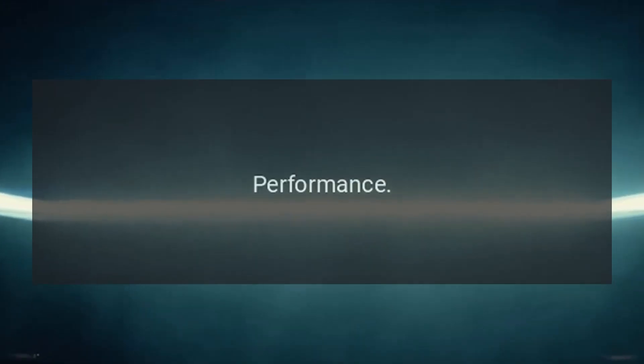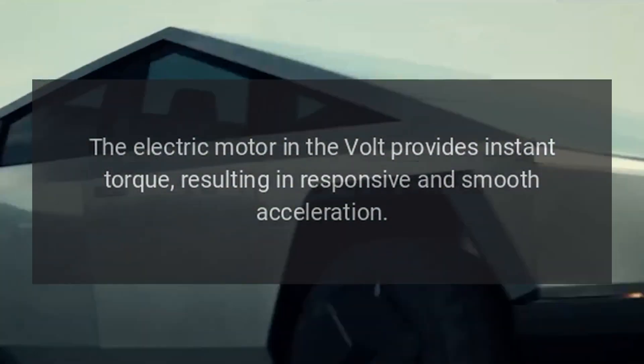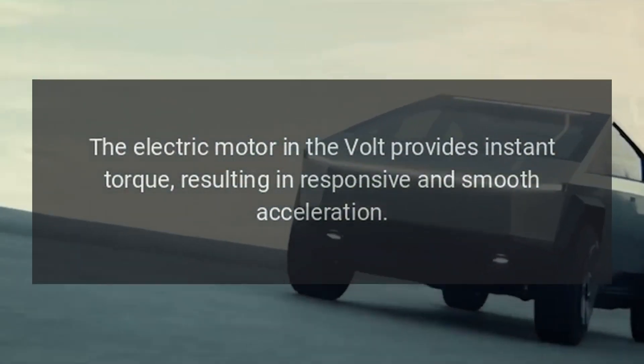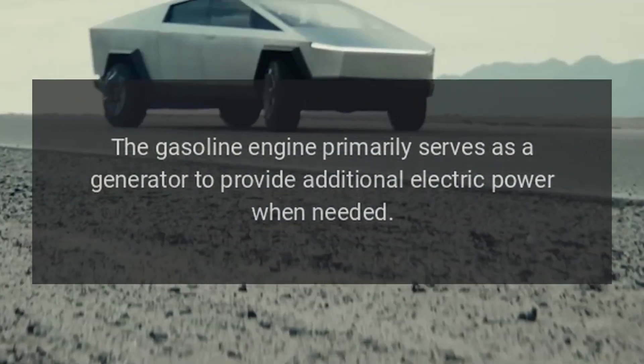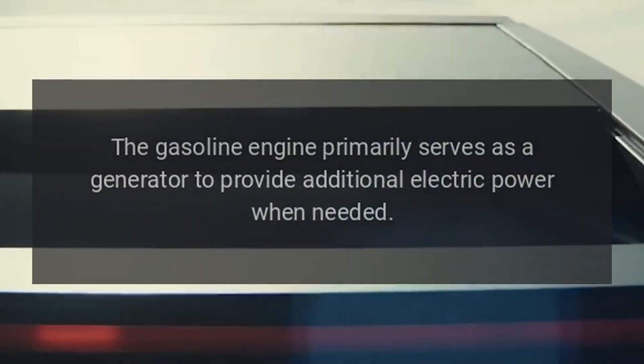Performance. The electric motor in the Volt provides instant torque, resulting in responsive and smooth acceleration. The gasoline engine primarily serves as a generator to provide additional electric power when needed.